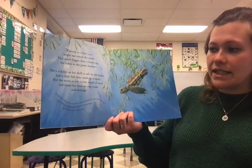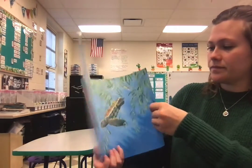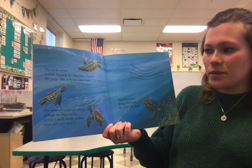Turtles have shells that cover their backs and shells that cover their stomachs. The shells are made from bony plates that get bigger and harder as the turtle grows. The turtle swims around, flapping her long front flippers like wings. She is flying underwater.